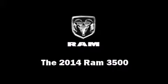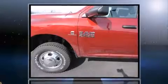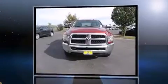Come test drive this 2014 Ram 3500. This four-door, six-passenger truck provides a satisfying ride for all passengers.